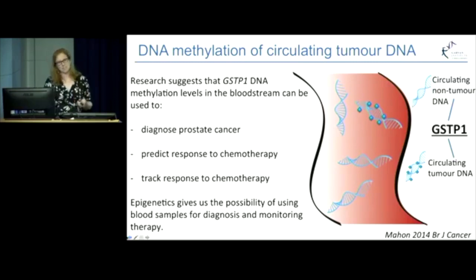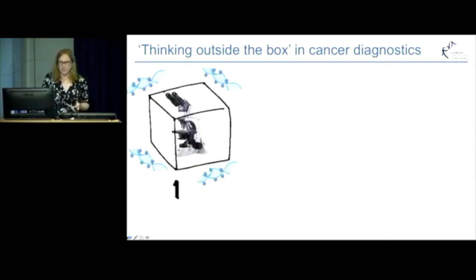The same strategy doesn't just apply to prostate cancer — we're also doing other work in our lab looking at breast cancer to see if we can take blood samples to track how well someone's responding to treatment. In conclusion, I just wanted to come back to the title of my talk, which was 'Thinking Outside of the Box.' Through this presentation today, I believe that there are three ways in which we're finding new ways to improve cancer diagnosis and monitoring.